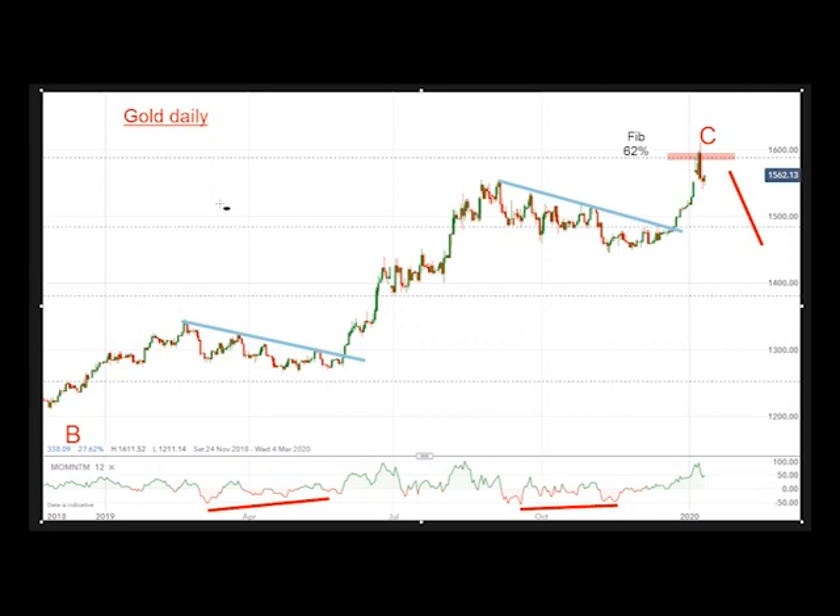My latest coverage was in September, but before we discuss the shares, it's always a good idea to have a look at what the precious metals are doing themselves — not just silver but gold.